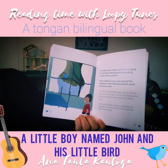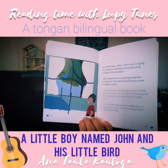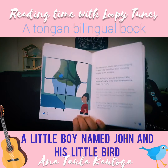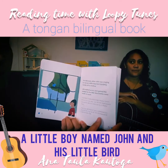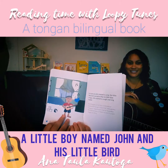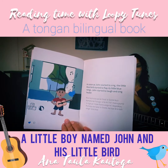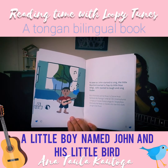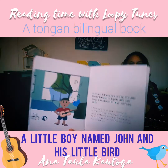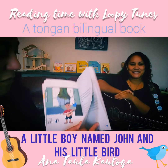One afternoon, when John was singing, he noticed a little blue bird standing outside of his window. John walked across and opened the window for the little blue bird to come inside his room. The little blue bird — 'manopuna lanopulu'. As soon as John started to sing, the little blue bird started to flap its little blue wings. John started to laugh and sing louder — it made him really happy.